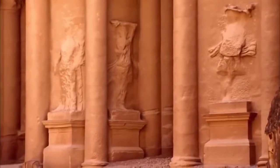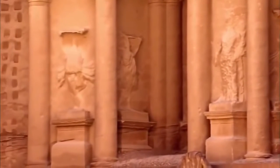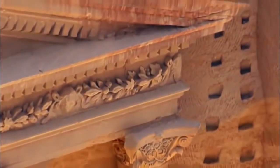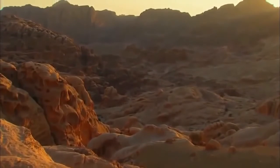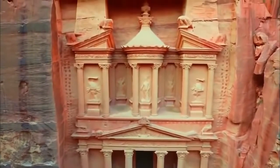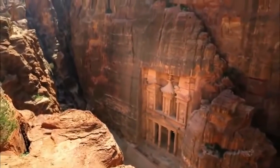The only treasures here are the magnificent sculptures. Whatever the true purpose of these marks, Paradise is certain they're not for scaffolding. After all, in this desert, wood is relatively scarce. So how on earth could the ancient Nabataeans carve such a huge monument so high up in the cliff face without scaffolding? Paradise has a bold plan to find out.